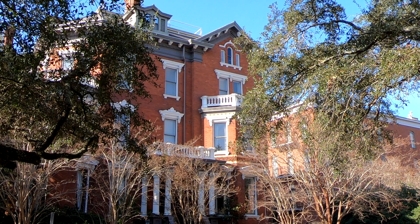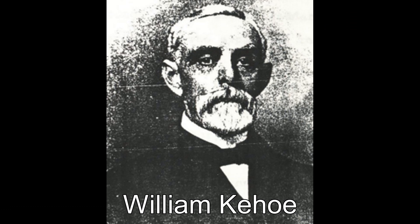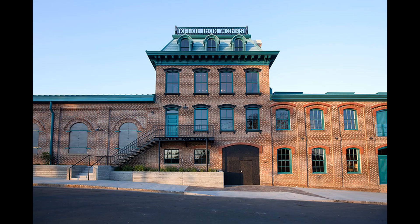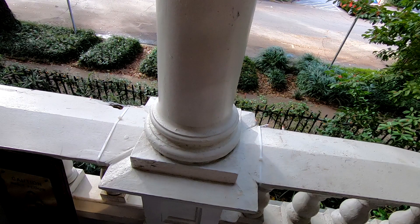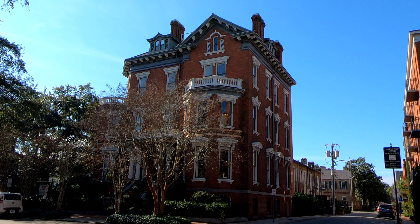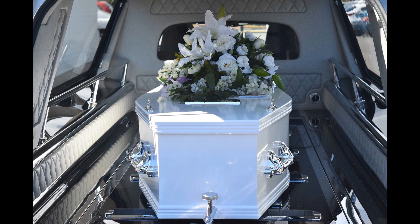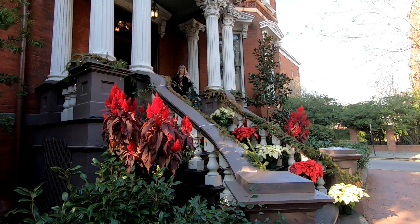Now, before we show you the rooms, let me give you a little bit of history. The Kehoe House was built in 1892 by William Kehoe for his wife Anne and their ten children. Mr. Kehoe was a very successful Irish immigrant who owned the local iron foundry. Since he owned the foundry, he built the house out of steel, including the external decorative pieces. The house remained in the Kehoe family until 1930 when it was sold, after which it became a boarding home, a funeral parlor for many years, and was even owned by Joe Namath back in the 1990s. After that, it became a bed and breakfast.